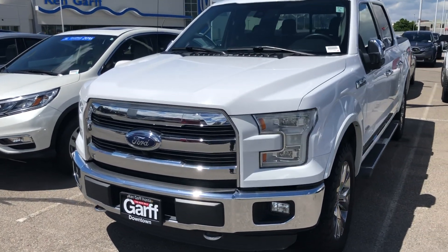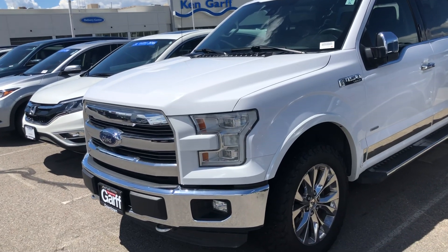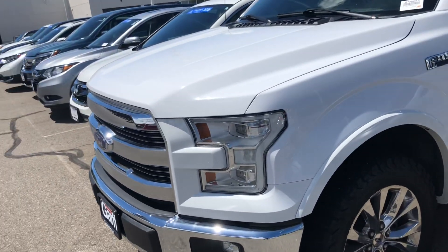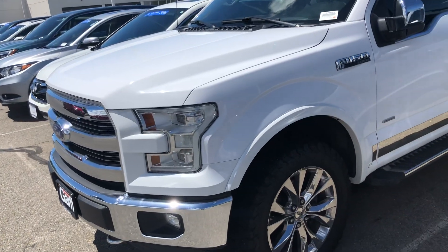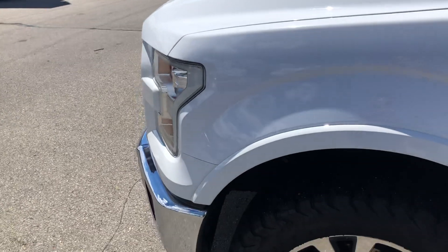Hey, it's Seb with Kegar Honda. Mark just asked me to make a quick walk around video of this white F-150 you inquired about. This truck is super clean. It's in great condition. I'm just going to kind of walk and show you around — I'll point out any scratches or anything like that.